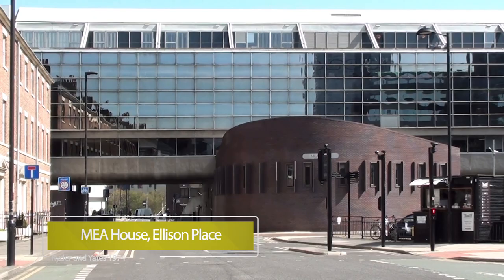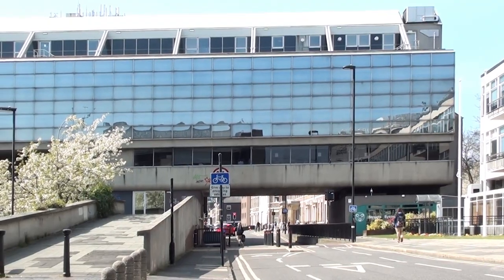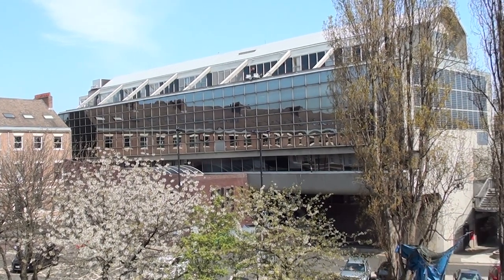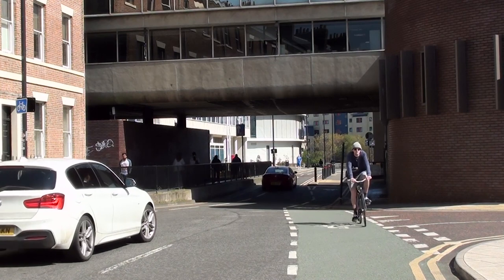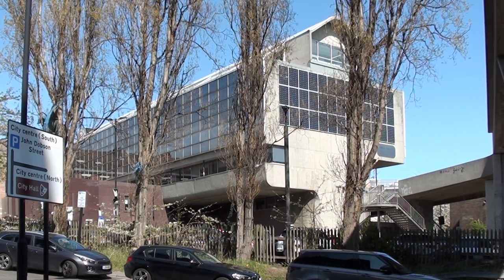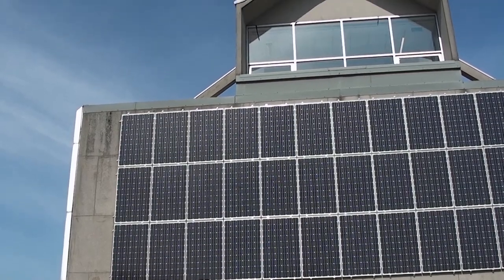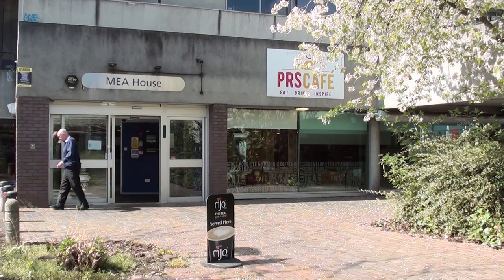Perhaps the most imposing extant Ryder and Yates structure in Newcastle is their 1974 Mia House in Ellison Place. The name derives from the initials of the founders of the charity owner: Mungo Campbell, Esther McCracken and Alistair Fyfe. There are almost 2,500 square metres of office space, a suite of fifth-floor meeting rooms offering panoramic views, and a ground-floor auditorium. The café, situated next to the entrance, is a convenient meeting place in the bustling city centre.